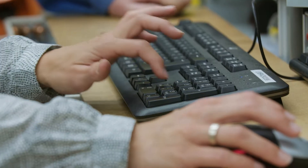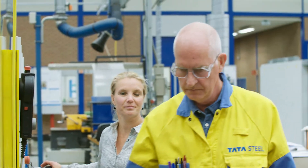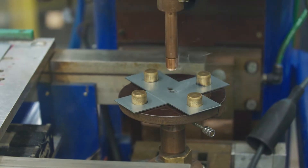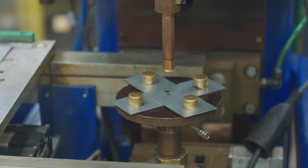As soon as we have the first trial materials, we conduct weldability testing in our lab. We look at things like process robustness and mechanical performance of the welds.